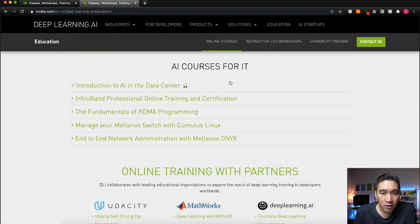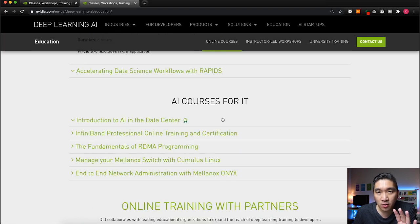There are also AI courses for IT, like Introduction to AI in the Data Center, which is more of a high-level view of AI. As you can see, all of the online courses are provided by the NVIDIA Deep Learning Institute — some are free, some have a fee, and some allow you to earn a certificate upon completion.